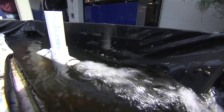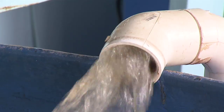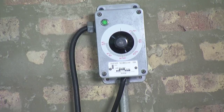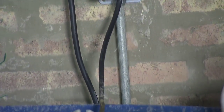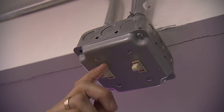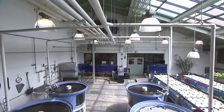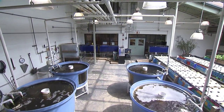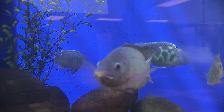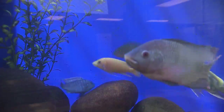Even though the water is being recirculated, runoff and evaporation will occur, and the water supply will need to be occasionally replenished. Electricity or some sort of power is necessary to keep the fish tank at the ideal temperature and run pumps to circulate water back between tanks. This type of optimal condition allows for a fast-growing stock that is less susceptible to disease, but regular observation is still an important factor in maintaining fish health.